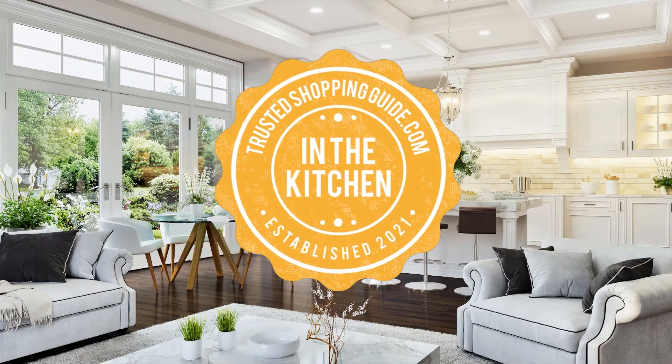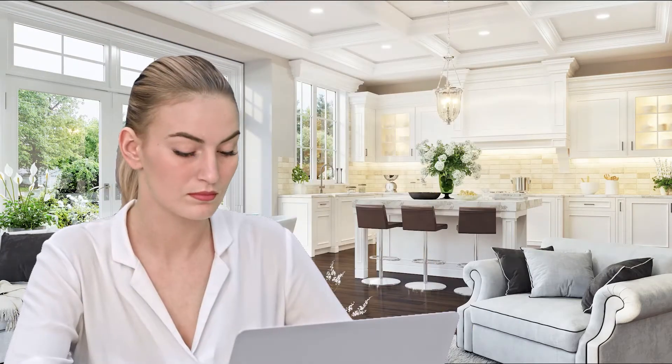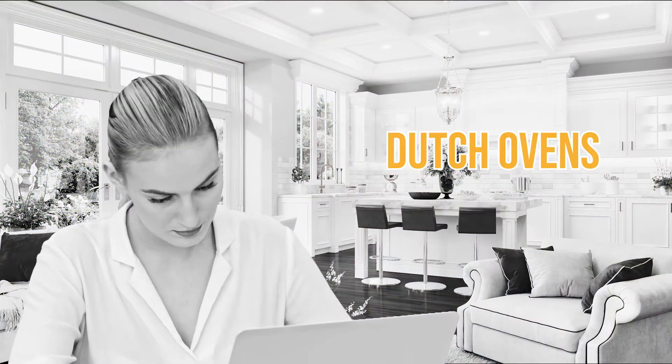Welcome back kitchen enthusiasts! We're TrustedShoppyGuy.com and today we're in the kitchen. In this video, we'll be sharing with you our 7 highest rated Dutch ovens.